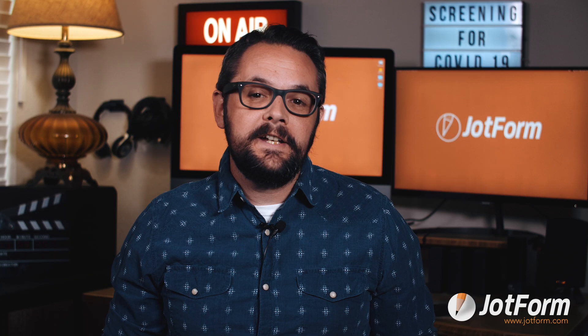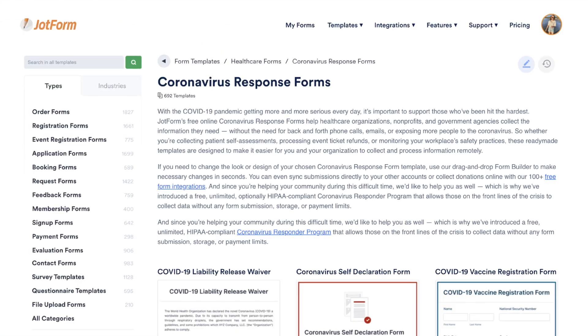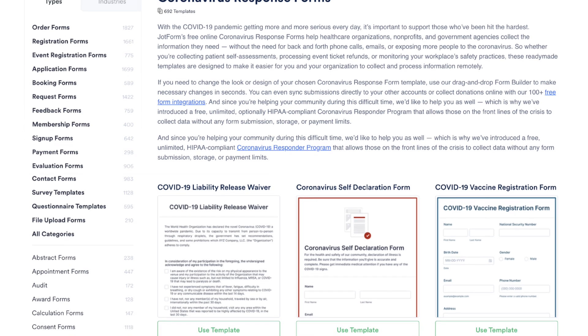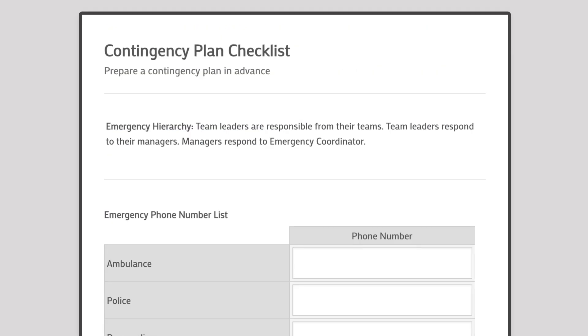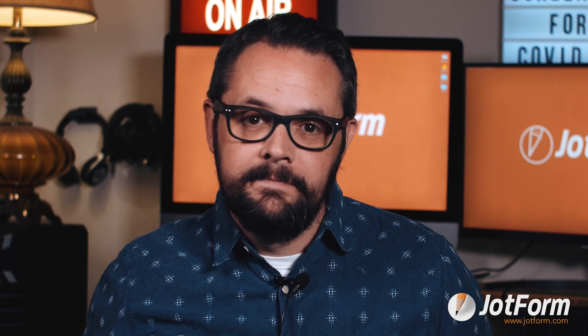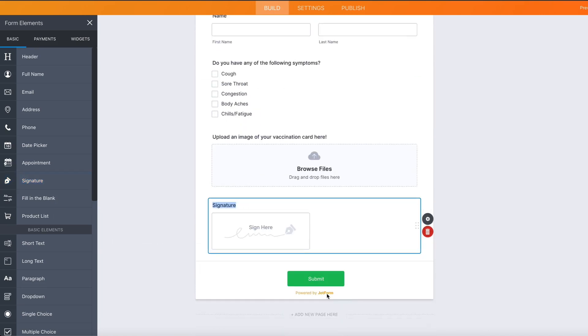Now that you know what your online screening questionnaire should include, build it from scratch in our form builder, or try one of our ready-to-use form templates for employee screening. JobForm offers customizable templates for self-quarantine leave forms, screening checklists for visitors and employees, contingency plans, COVID-19 guidelines, and more. With our form builder, it's easy to customize any of these templates — just drag and drop to add screening questions, checklist items, company terms and conditions, and more.